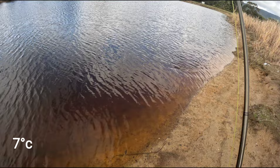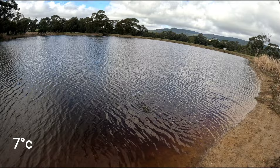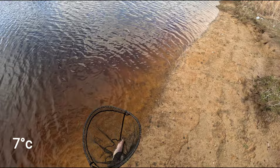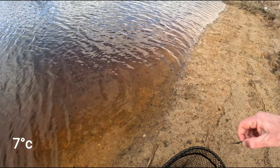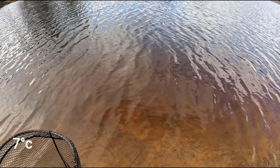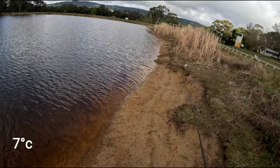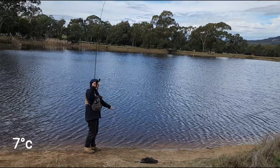Another fish. Took the gold humongous — oh yeah, forgot to mention I changed to a humongous. There he is, it's not very big. Alright let's get it back out there.